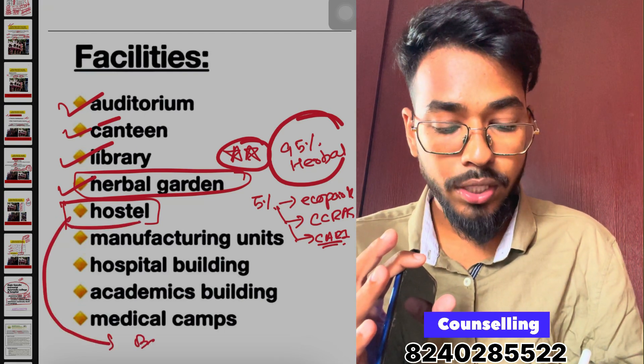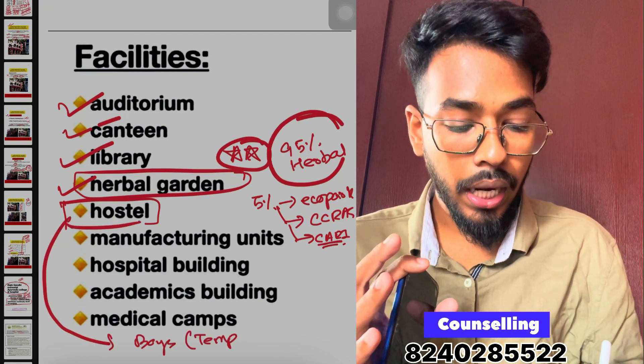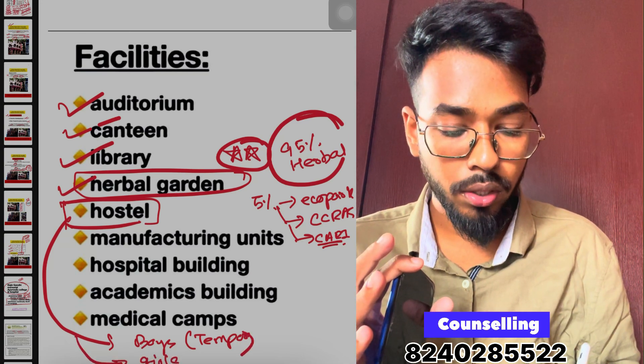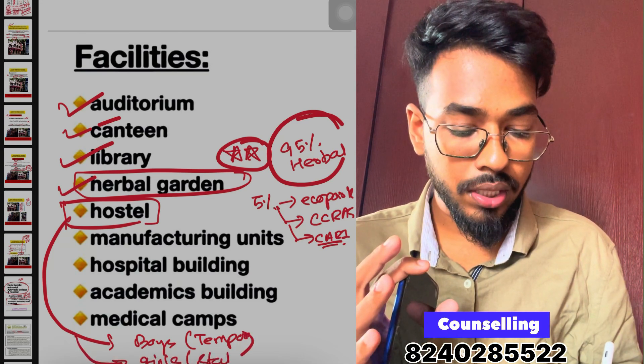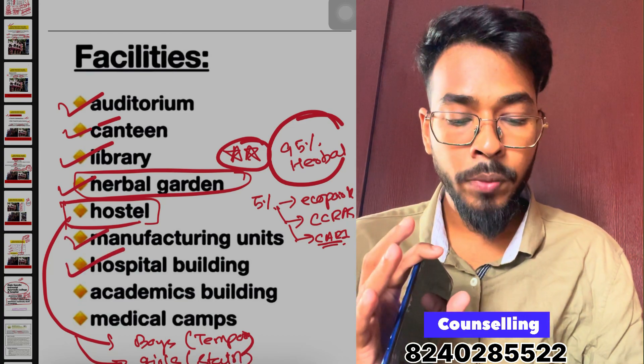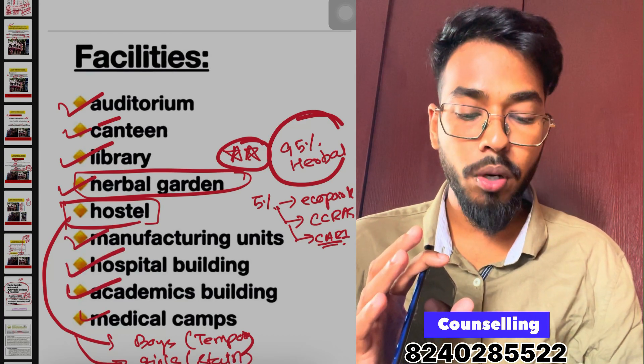The college has a temporary hostel, and a permanent Galsher Hostel ready near the station. Other infrastructure includes manufacturing units, pharmacological units, a hospital building, an academics building, and medical camps.